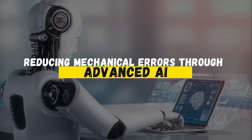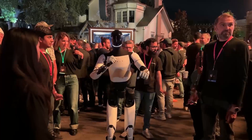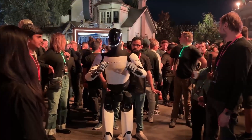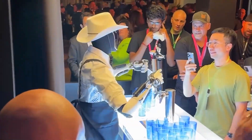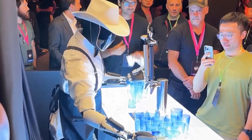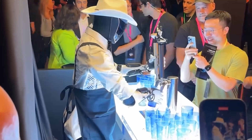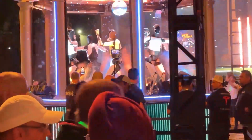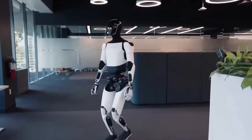Tesla's approach to reducing mechanical errors with Optimus is rooted in AI-driven adaptability. Unlike traditional robots, which are restricted by static programming, Optimus utilizes a sophisticated AI system that allows it to adjust its actions based on environmental feedback. This capability is critical for a humanoid robot intended to operate in dynamic, human-centric spaces. The AI system within Optimus is designed to continuously process and analyze sensory data, enabling real-time adjustments. Tesla has equipped Optimus with a range of sensors that monitor its surroundings, helping it navigate and respond to new obstacles or challenges without direct human intervention.